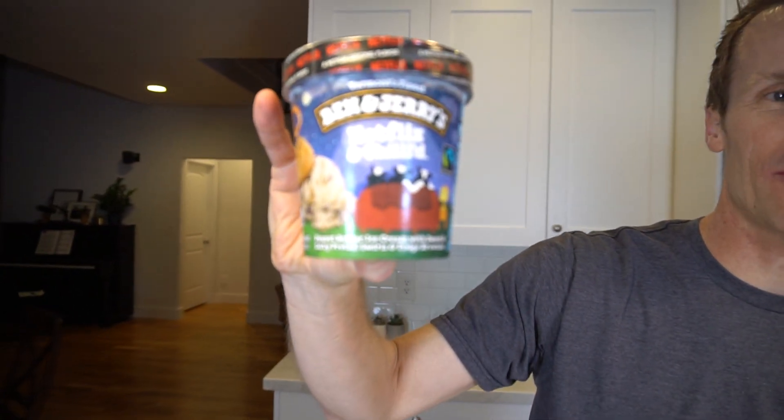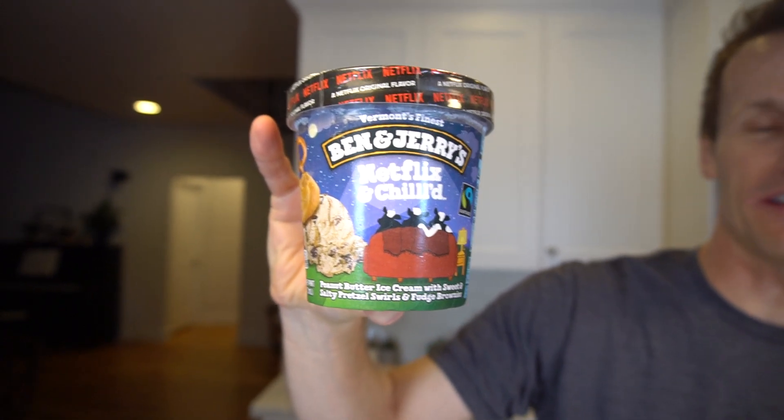Welcome back to Ice Cream Meltdown. I've got Ben & Jerry's Netflix and Chilled here. I actually drove around quite a bit last night looking for the new Colin Kaepernick flavor. I went to Target, Walmart, and Harman's, and I couldn't find it anywhere.